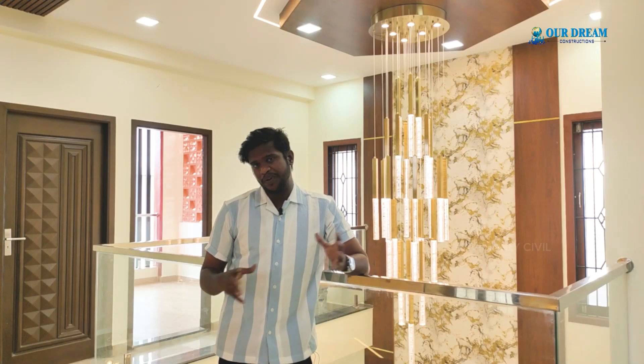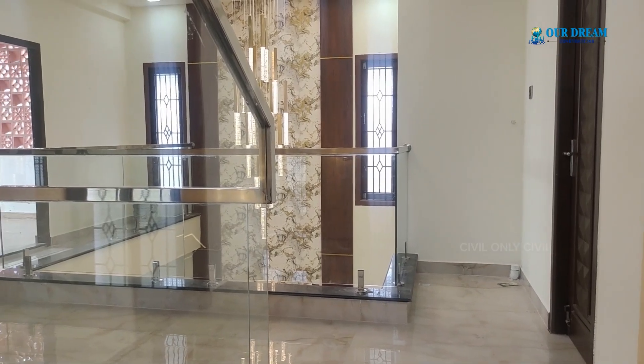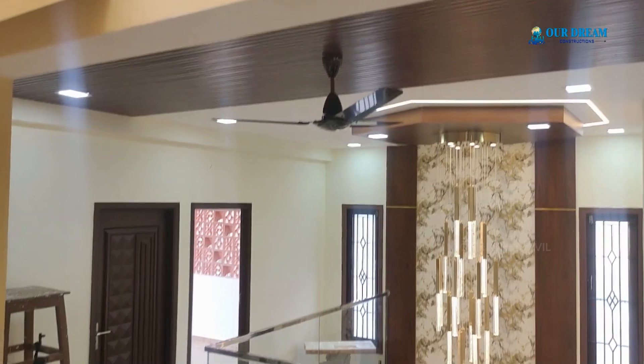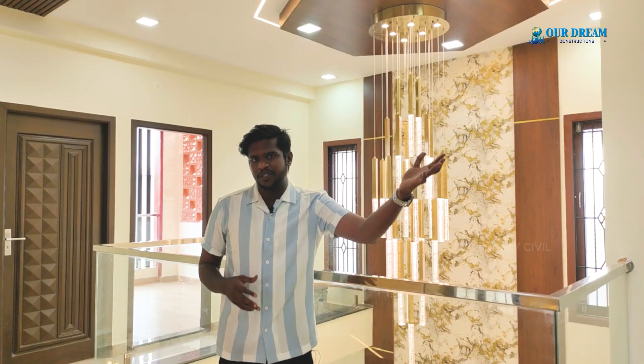On the second floor, there is a passage with a double ceiling. On the opposite side, there is the duplex staircase. From the second floor passage, here is the master bedroom.